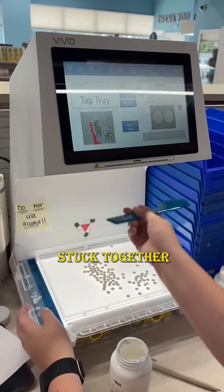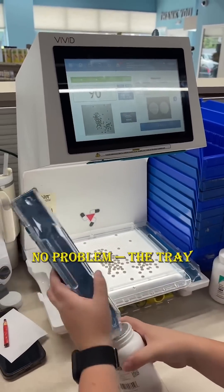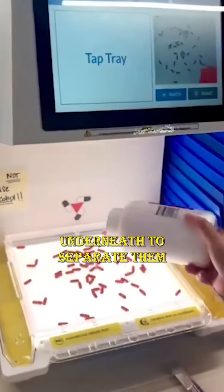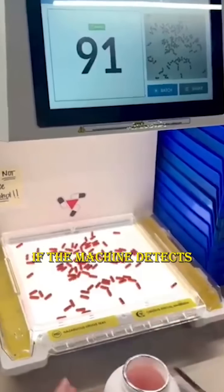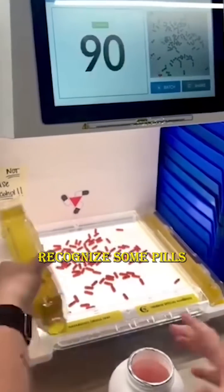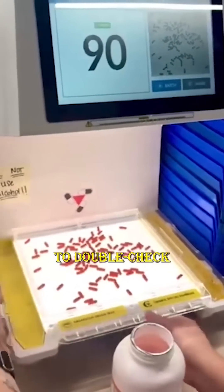What if the pills are stuck together or overlapping? No problem — the tray vibrates gently from underneath to separate them, making it easier for the system to count accurately. If the machine detects an issue or can't recognize some pills, it alerts the pharmacist to double-check the count manually.